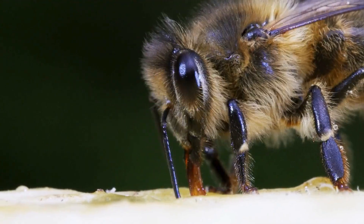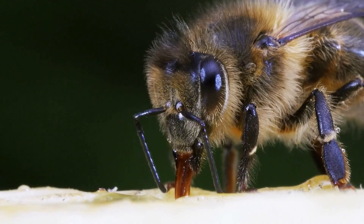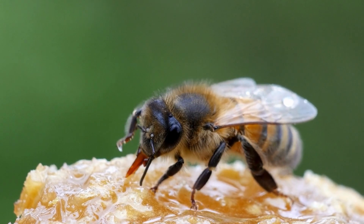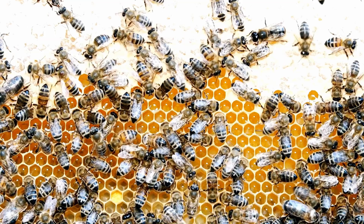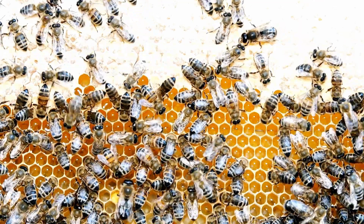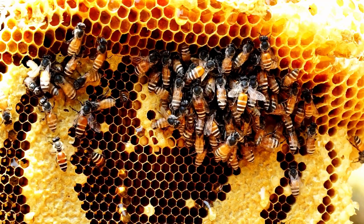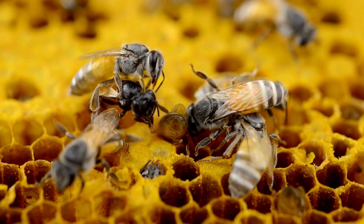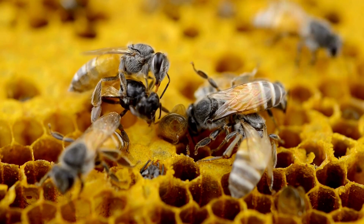Here's how they do it: first, they use their long straw-like tongue to suck up sweet nectar from flowers. Then inside their bodies they change the nectar into simpler sugars that won't go hard. After that, they pass it on to other worker bees who stash it away in little honeycomb cells made of beeswax, and seal it up with more wax to keep it safe.